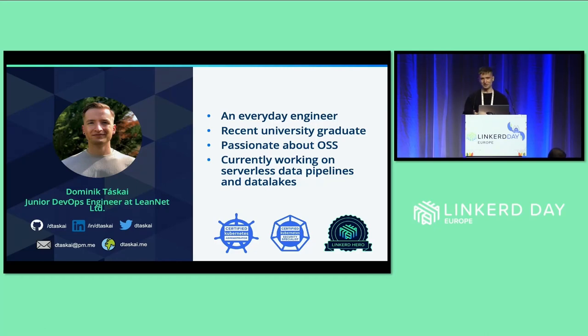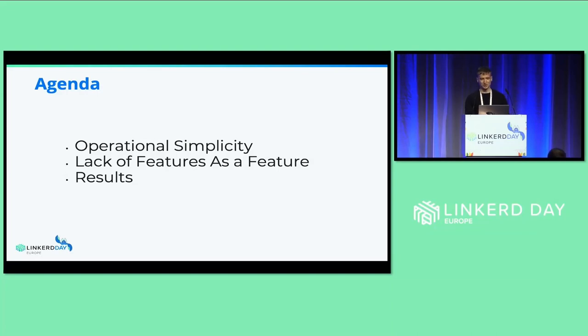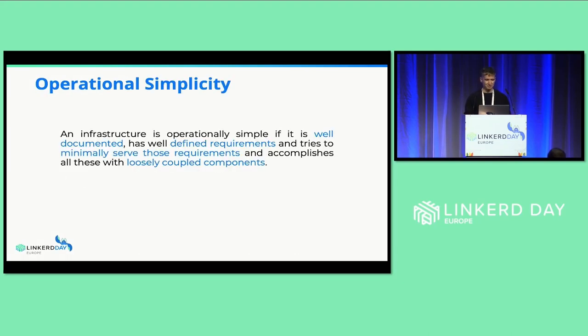I'm really proud to have received the Linkerd Hero Award back in July. Here are a few ways you can reach out to me — feel free to do so if you have any questions. Quick agenda: we'll try to get a definition around what operational simplicity is and talk about this project for the German automaker and our results with Linkerd. My definition of operational simplicity is that an infrastructure is operationally simple if it is well documented, has well-defined requirements, tries to minimally serve those requirements — keyword: minimally — and accomplishes all these with loosely coupled components.